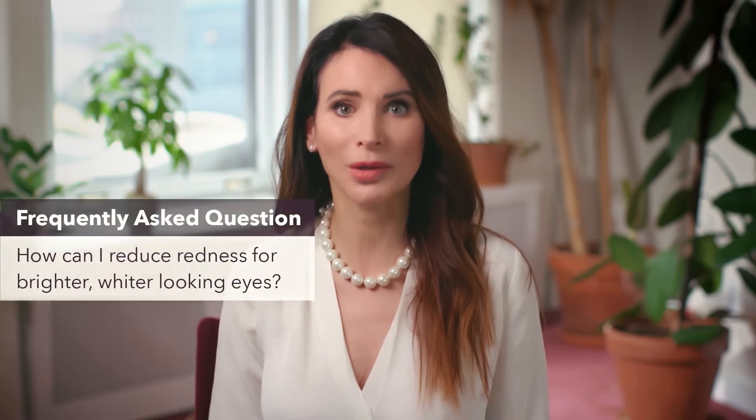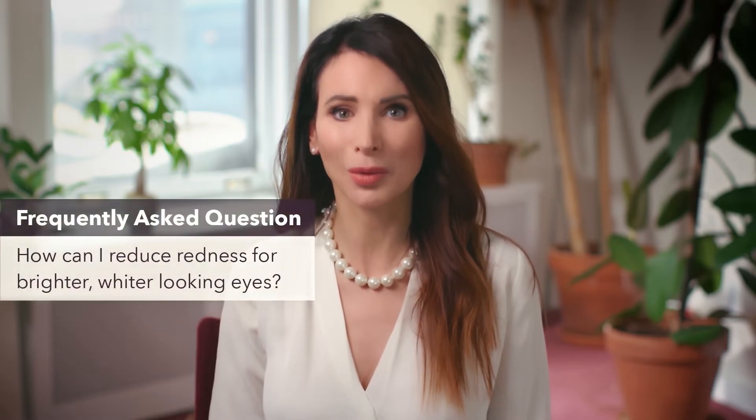Hi, I'm Dr. Melissa Toyos here to tell you how Lumify works and why I recommend it to my patients concerned about occasional redness. As an ophthalmologist and aesthetic surgeon, patients often come to me and ask how to reduce redness for whiter, brighter eyes.